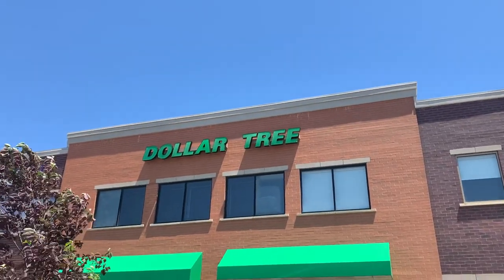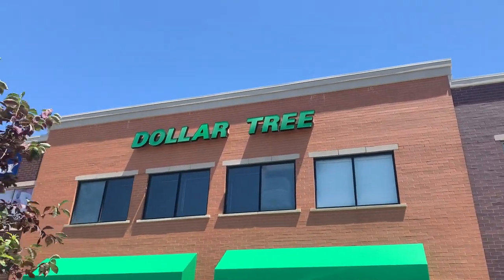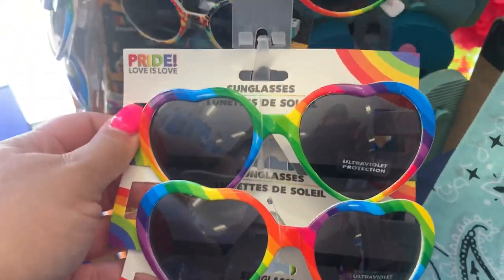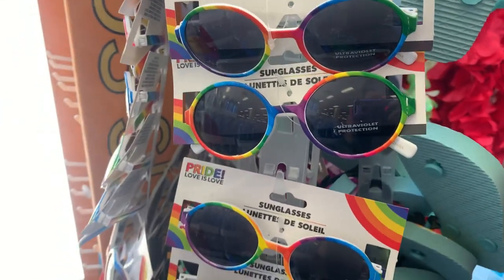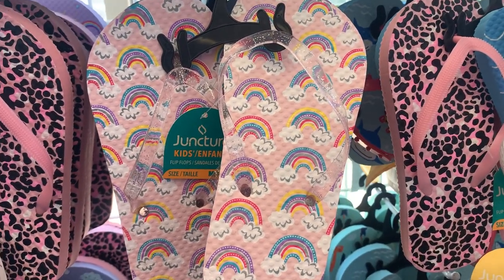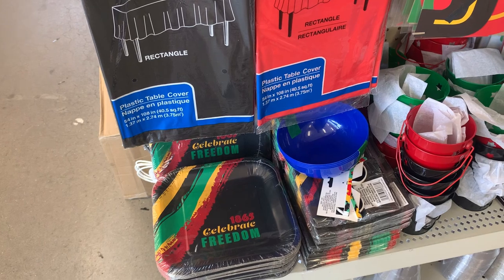Okay, so here we are at yet another Dollar Tree and we'll see what we can find. I found it! Look — they have these round pride sunglasses, and then they have these which I'm probably gonna have to break my no-buy for because I am so excited that we finally found the collection. This is not in the pride collection but they also have these children's rainbow flip-flops which are cute.